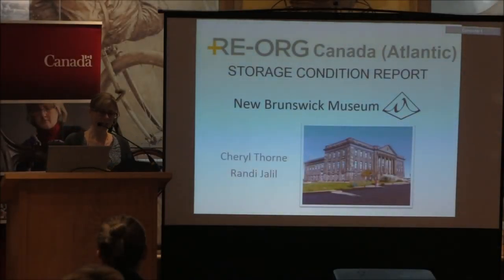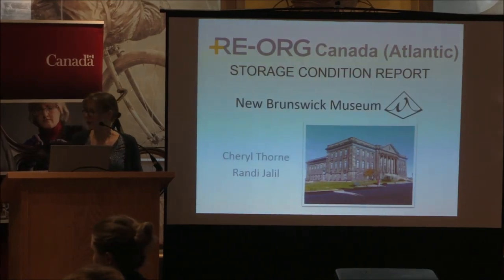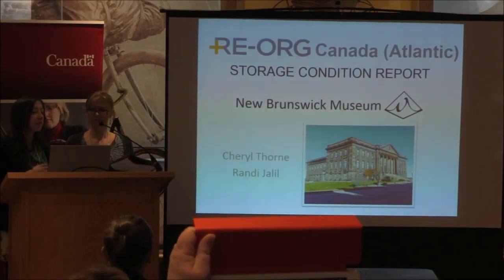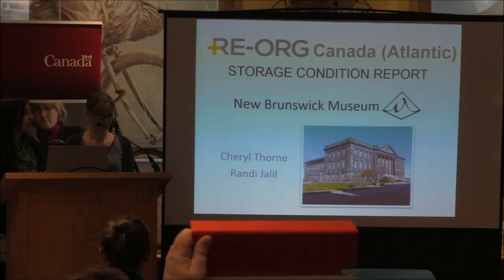I'm Cheryl Thorne, I'm the collections manager for the humanities department at the New Brunswick Museum. I'm Reina Jalil, I'm a curatorial assistant. I just started last summer so I'm still pretty new, but I'm excited to be a part of it — there's a lot for me to learn.